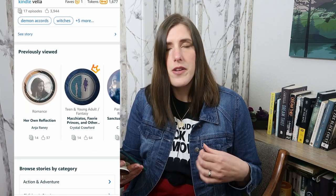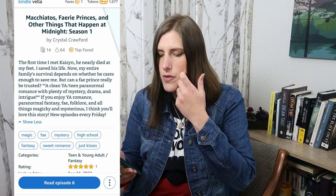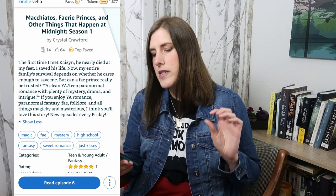There are lots of different types of stories. I'm going to take you to one that I'm reading right now — Macchiatos, Fairy Princes, and Other Things That Happen at Midnight. This is season one by Crystal Crawford — she has a great YouTube channel, I'll link below. I've been learning from her and enjoying seeing the author experience through her videos, but I've really been enjoying her story too. It's a YA fantasy. You can read the description, and it shows you the different tags she's chosen — magic, fey, mystery, high school, fantasy, sweet romance, and just kisses.